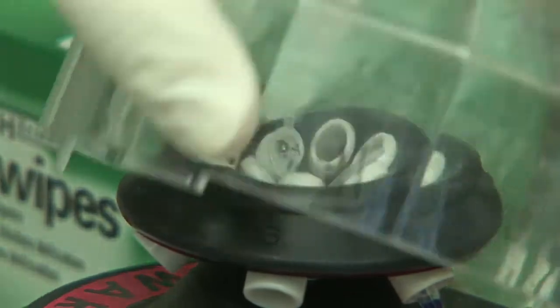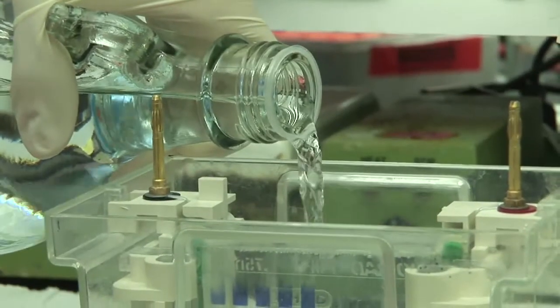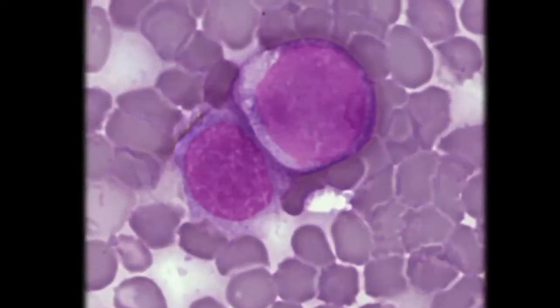My laboratory studies the mechanism for repair of DNA double-strand breaks, which matter to you and me because when DNA double-strand breaks aren't repaired properly, it can lead to certain types of cancers, specifically leukemias and lymphomas.